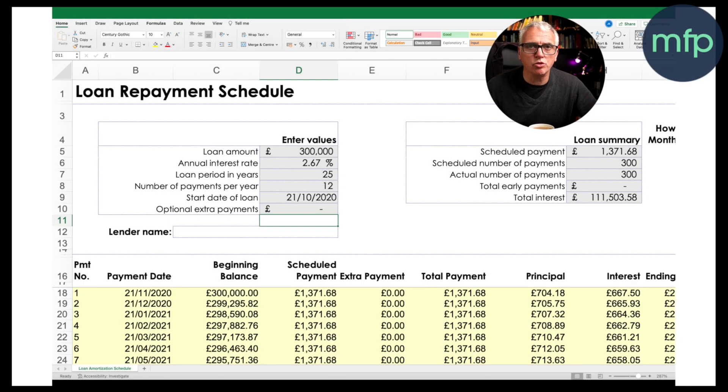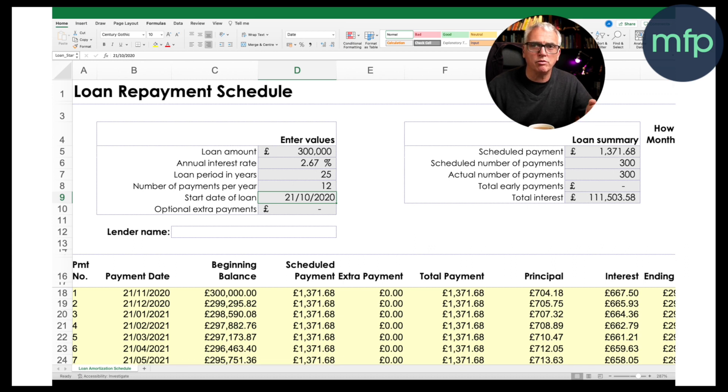Here's the loan repayment schedule. I've got a loan amount of £300,000, an interest rate of 2.67% — quite typical of what people have been able to get in the last few years — borrowed over 25 years. The borrower borrowed the money in October 2020, and their regular scheduled payment is £1,371. The total interest, if they keep paying at that 2.67% interest rate, is £111,503.